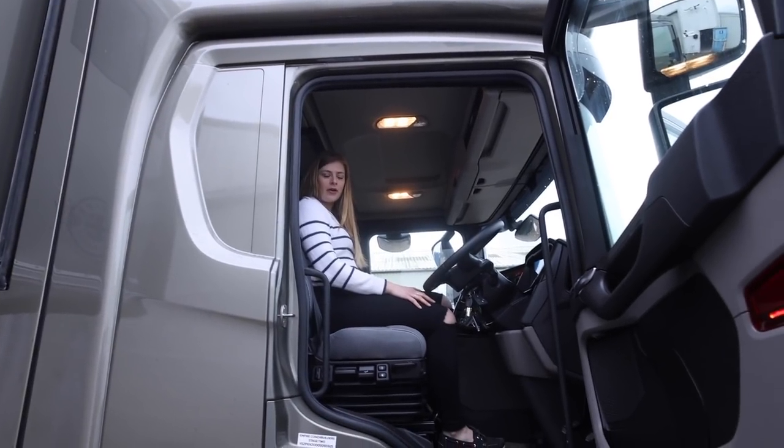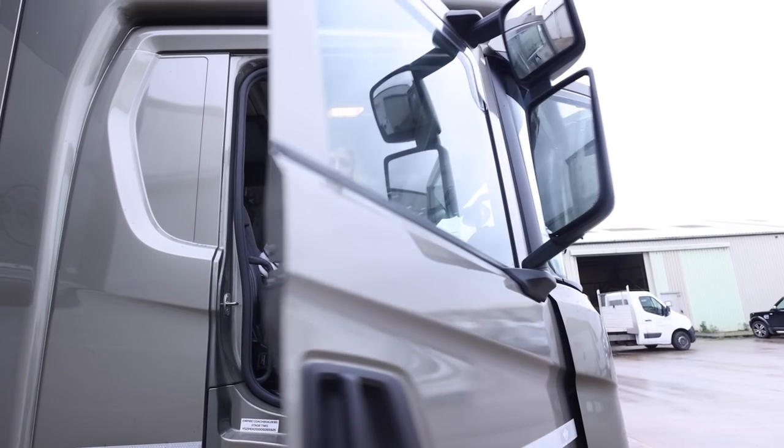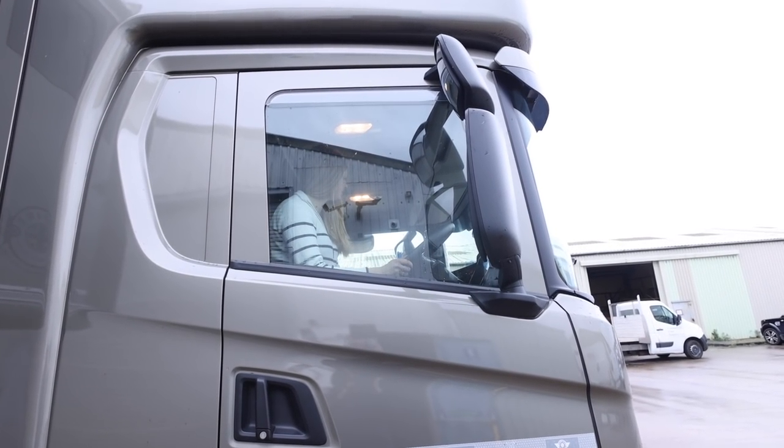She's purring away, keys are in — I'm going to take her home. Thanks for watching, guys! I don't know how to actually drive this thing, Nick.